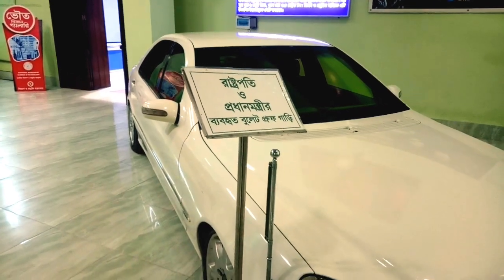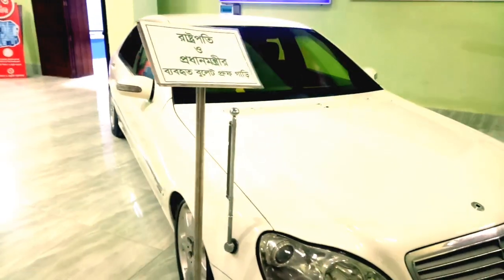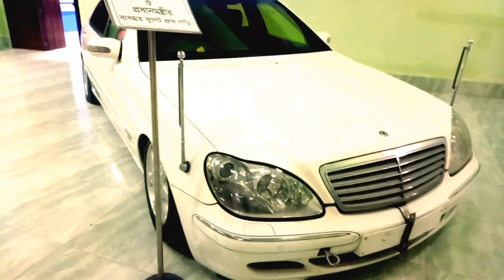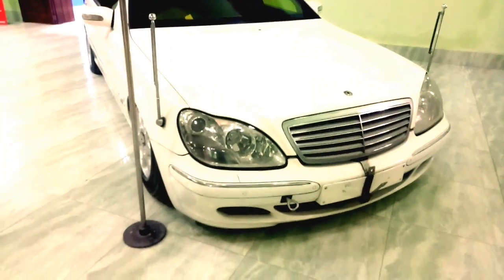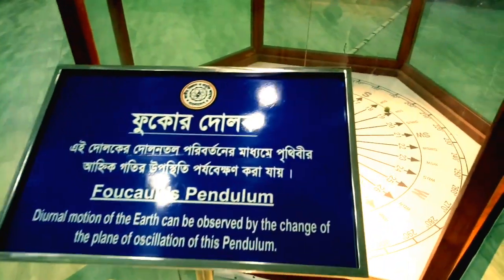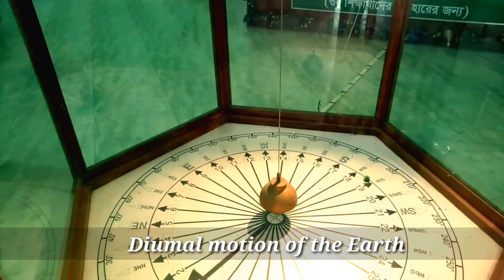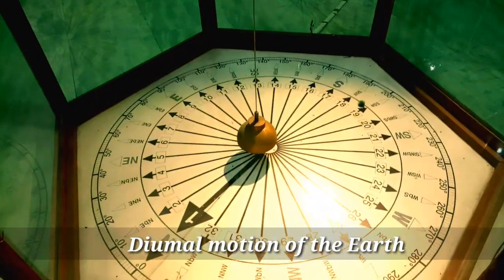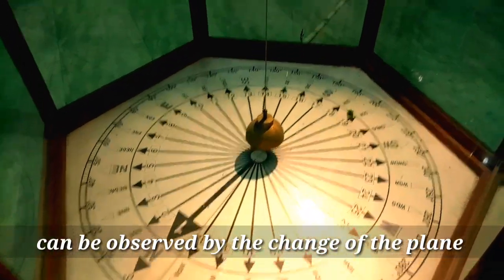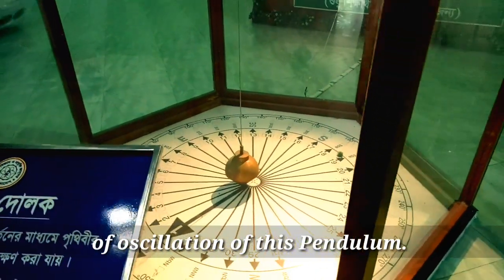This bulletproof car was used by our Honorable Prime Minister and President. This is called a Foucault Pendulum. The diurnal motion of the Earth can be observed by the change in the plane of oscillation of this pendulum.